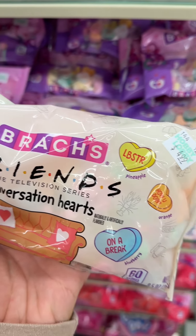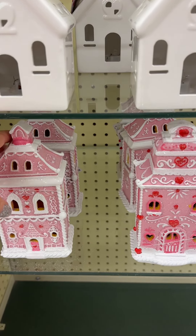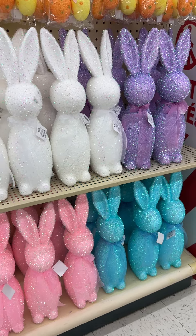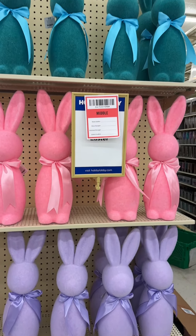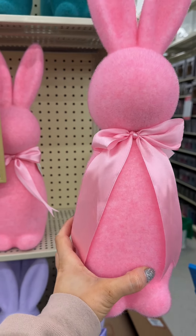These little houses are so cute — they're super small but maybe I'll put one in a centerpiece. This is one of the things I came for: these glittery flocked Easter bunnies, how adorable! There are also bigger ones that are just normal flocked. I love the size and the colors — they already come with ribbon on top.